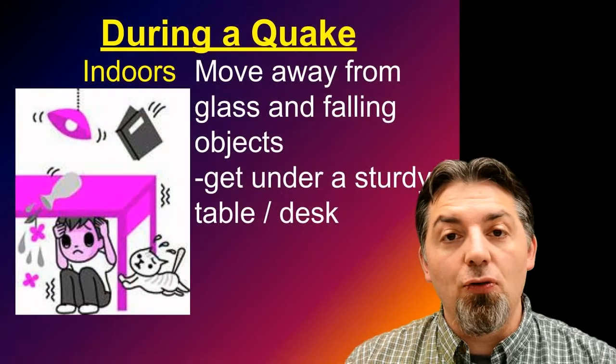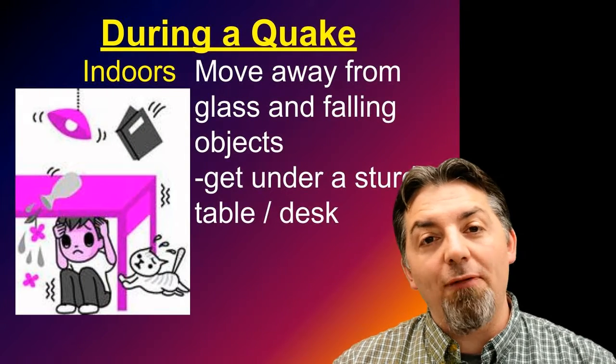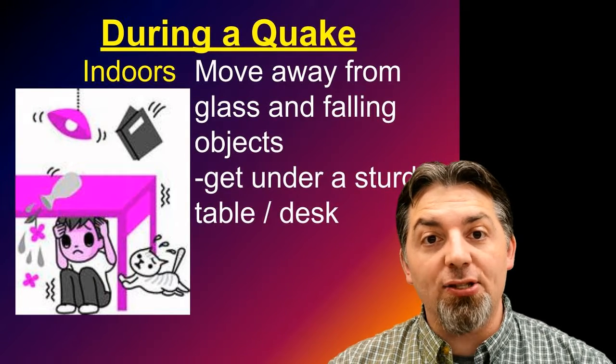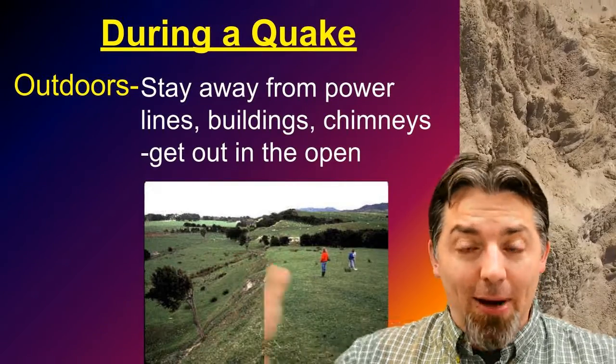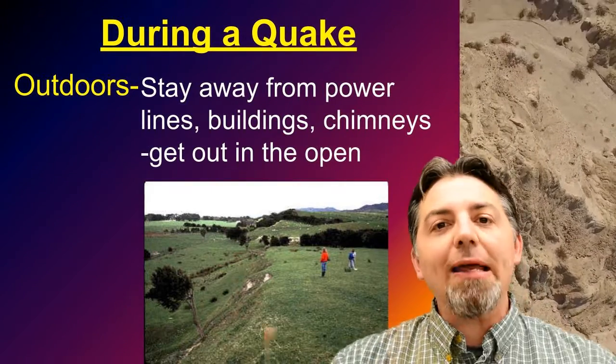During an earthquake, if you're indoors, definitely move away from glass and falling objects. Try to get under something sturdy, like a sturdy desk or a sturdy table. During an earthquake, if you are outside, you're going to want to stay away from things that might fall on you. Stay away from power lines, buildings, and chimneys. Try to get out into the open.